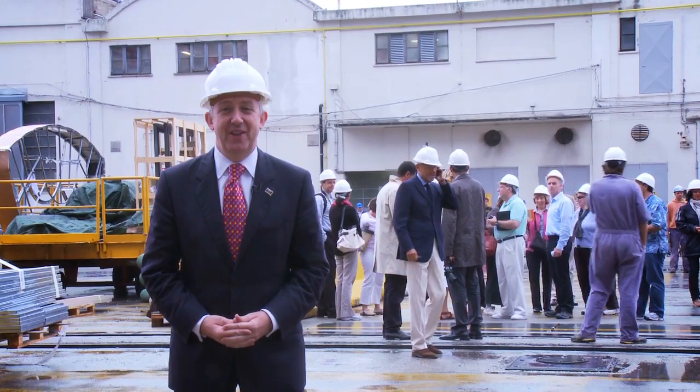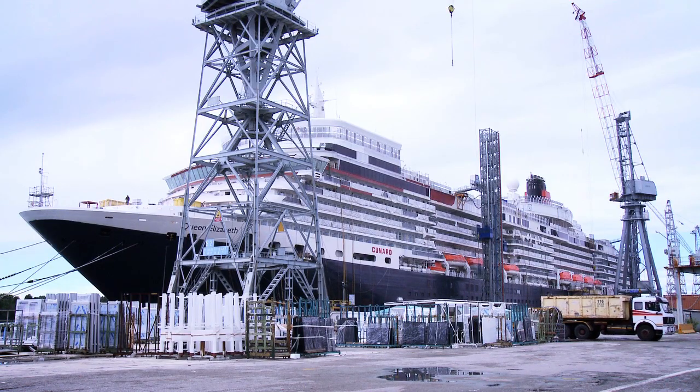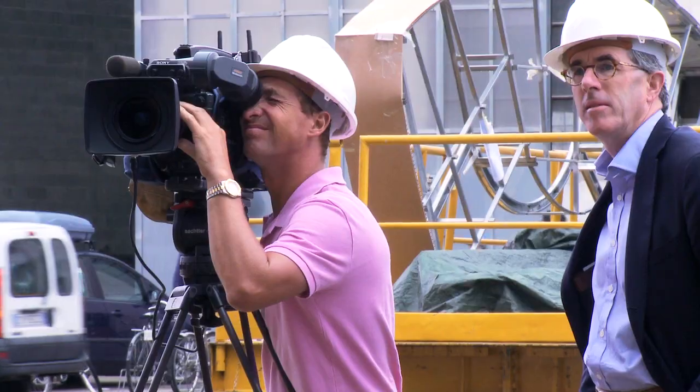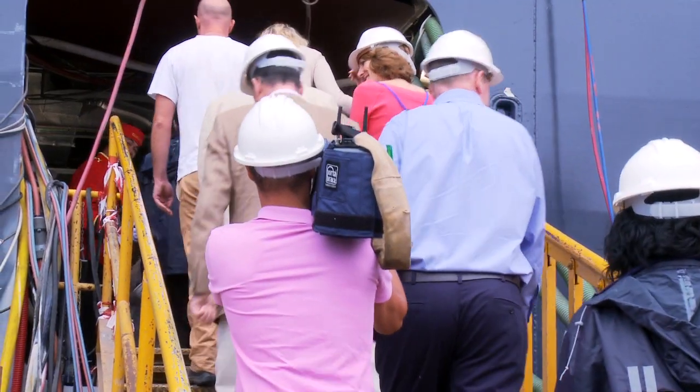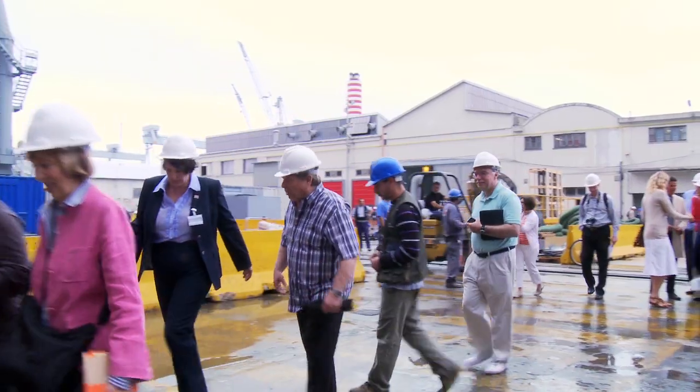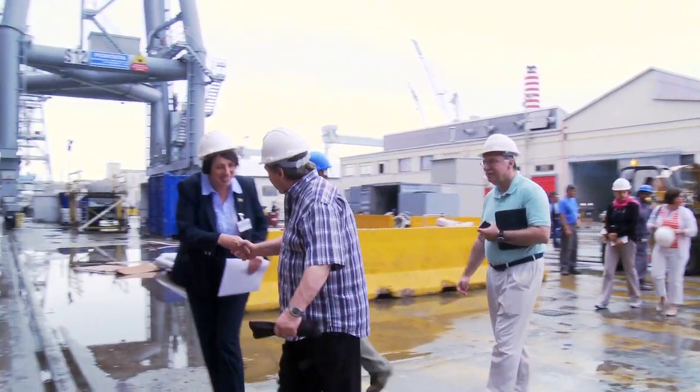Hello and welcome to another video blog here on We Are Cunard. Today is a special day because we are inviting the world's press to preview our new Queen, and they'll be escorted by our president and managing director Peter Shanks and many of the senior ship staff.